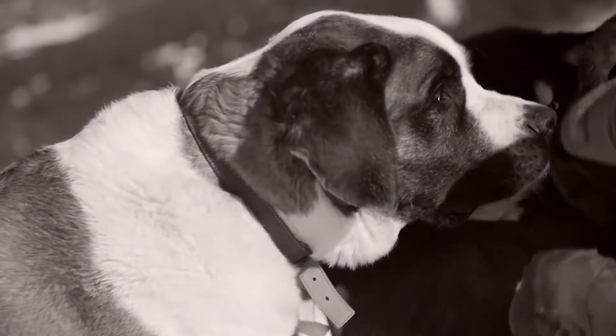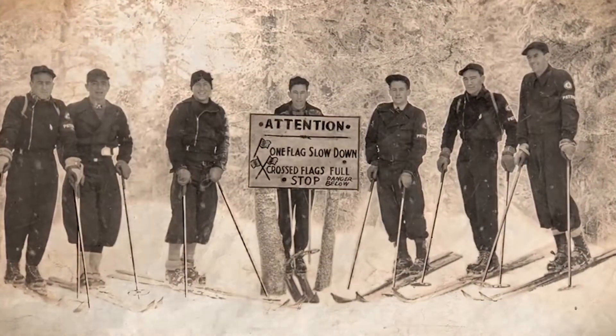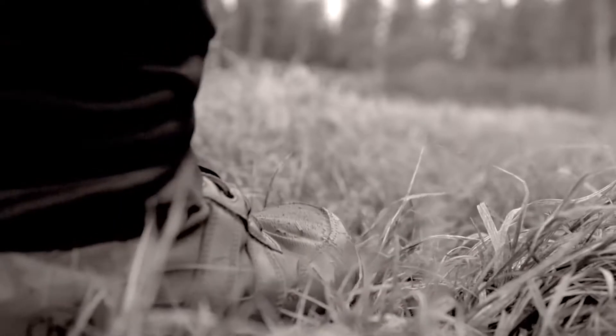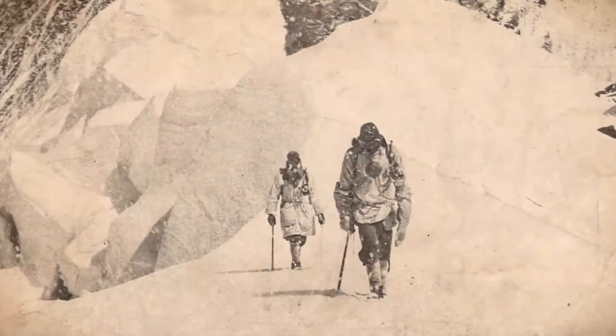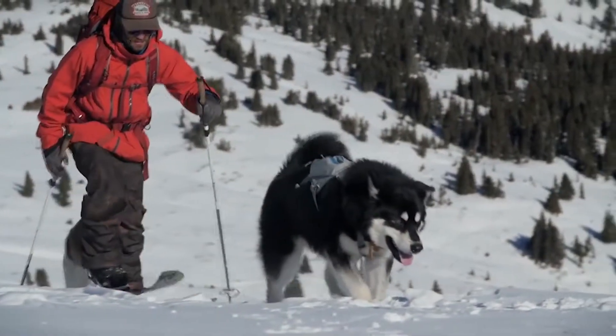The inspiration for our leather leashes and collars really stems from the heritage of leather and the role it has played in the outdoor industry. I think leather is really the original adventure gear. It's been around since the beginning of time and it's as relevant today as it was back in the day.